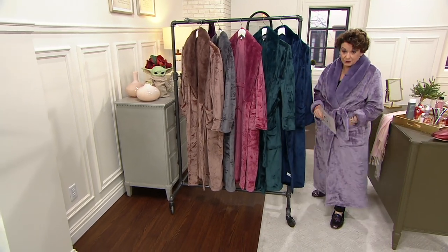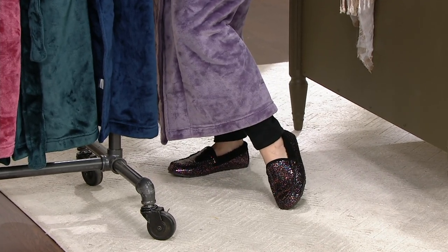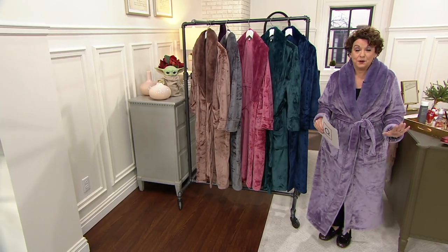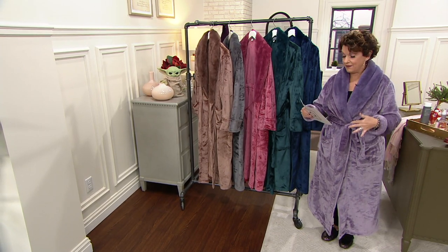I am 5'1 and three quarters, so you can see that even with my sparkly slippers — which are brand new and coming up next — this is the perfect length. So even if you're short and petite like I am, this is going to be perfect for you, and if you're tall or taller it's just going to hit you like mid-calf and above.